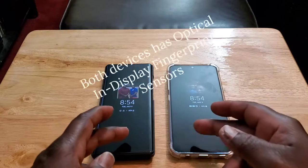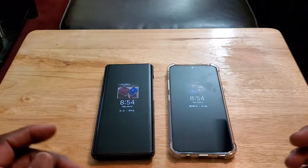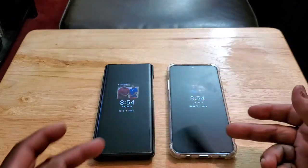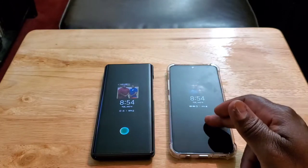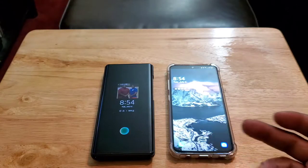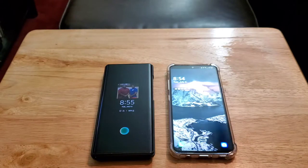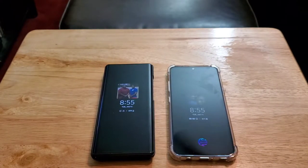Both also have an optical in-display fingerprint sensor. You can press down in the area — it doesn't stay lit but you can double-tap to see it. Both have the same fingerprint sensor, and when it comes to performance with both of them, they're pretty much the same. I can't really say one is better than the other.